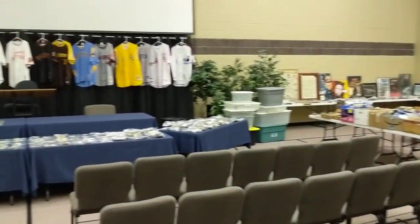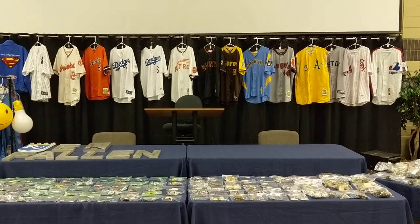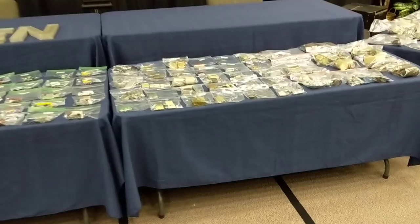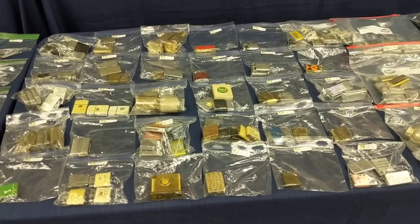The auction is going to take place at 10 o'clock on Saturday, December 1st. We'll have a preview Friday from 4 to 6 p.m. I'll just briefly walk through with you here. Everything is cataloged — we'll sell everything in cataloged order, starting with the lighters.